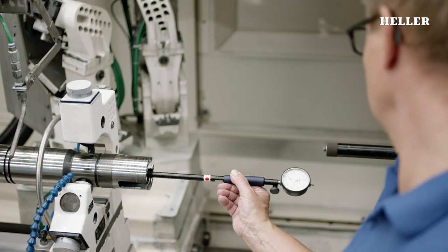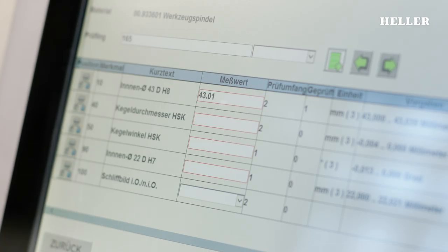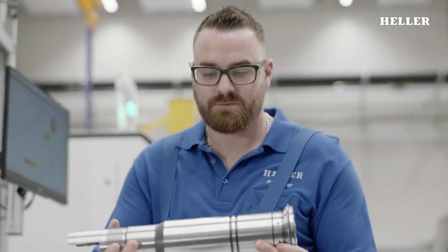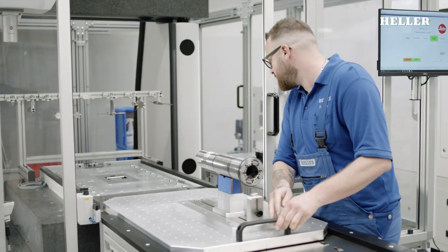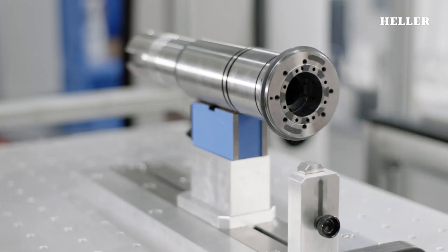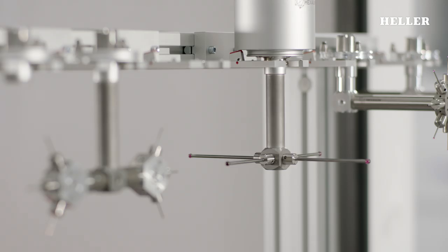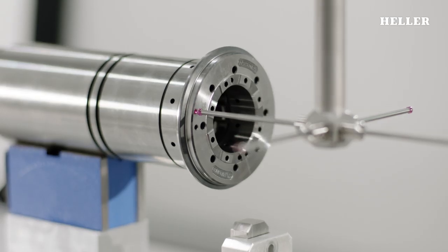The entire manufacturing process is documented online. The measuring data are transmitted wirelessly and evaluated to control the process. High precision measuring equipment provides stringent quality control. The system detects deviations smaller than one thousandth of a millimetre.